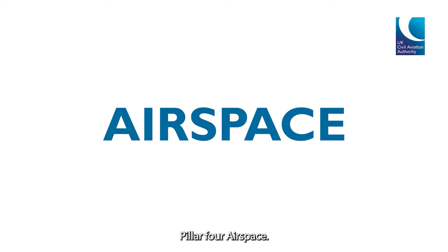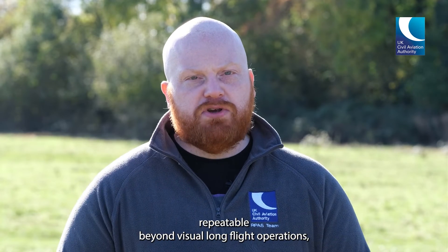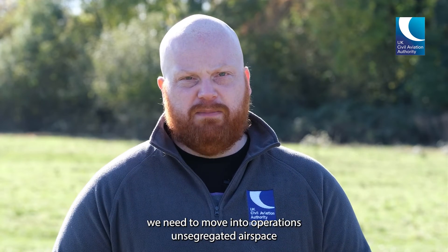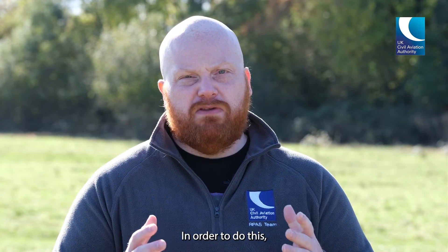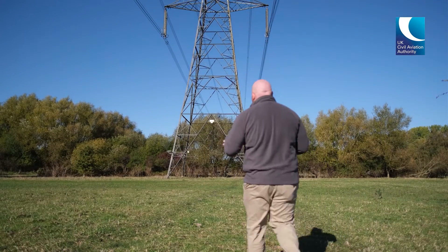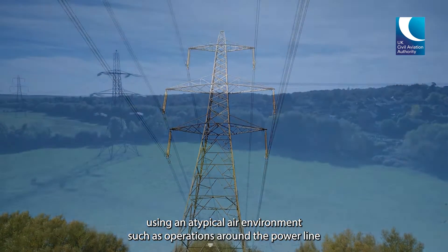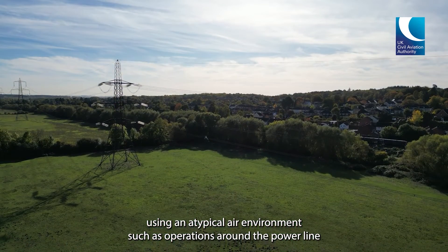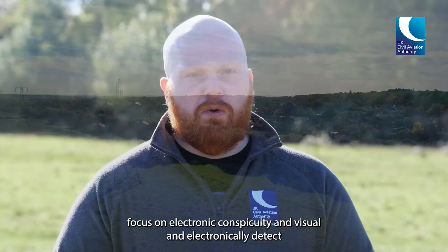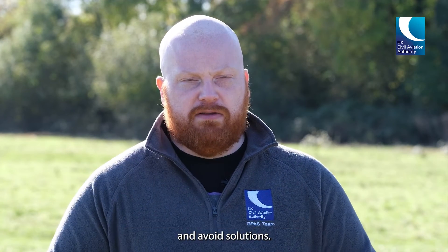Pillar four: airspace. We know that if we're going to unlock truly scaled, repeatable, beyond visual line of sight operations, we need to move into operations in unsegregated airspace. In order to do this, we have some short, medium and long term goals. In the short term, we're going to look if we can enable operations using an atypical air environment, such as operations around a power line or railway infrastructure. Our medium and long term ambitions focus on electronic conspicuity and visual and electronic detect and avoid solutions.